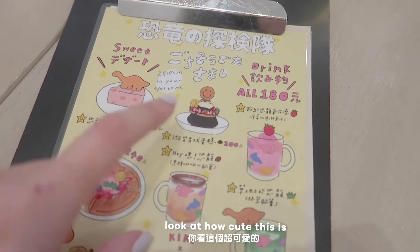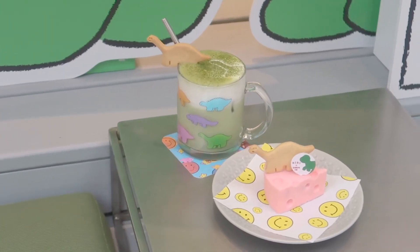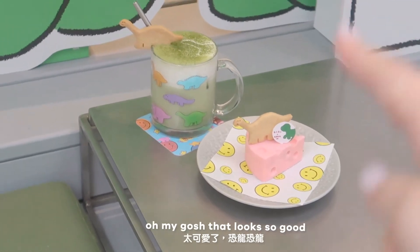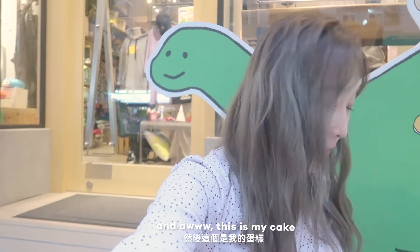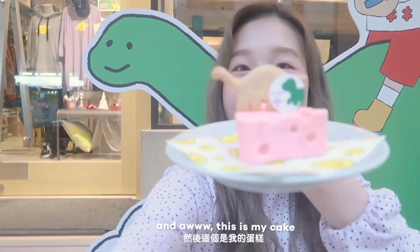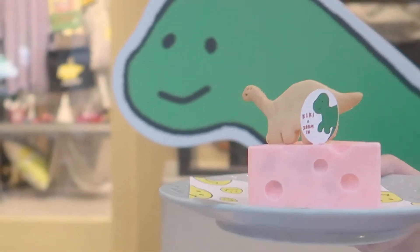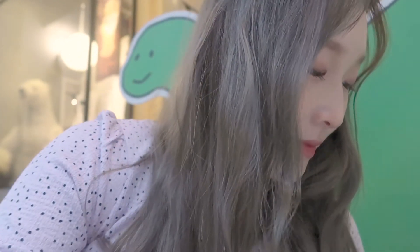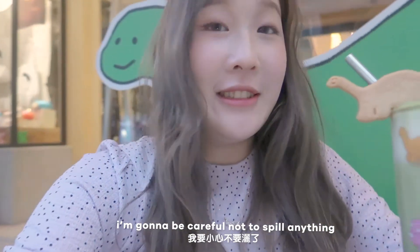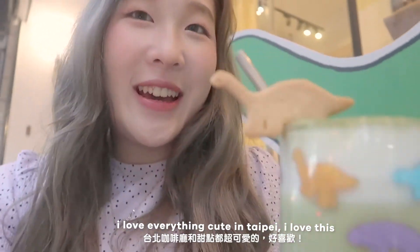This is the menu. Look at how cute this is! This is like a strawberry thing. Oh! It's here! Look at the cheesecake! Oh my gosh, that looks so good! Here's the diner. Oh! This is my cake! And it's so cute! It's matching! I love it! And actually there's something that's even cuter. I love that. I love everything cute in Taipei!